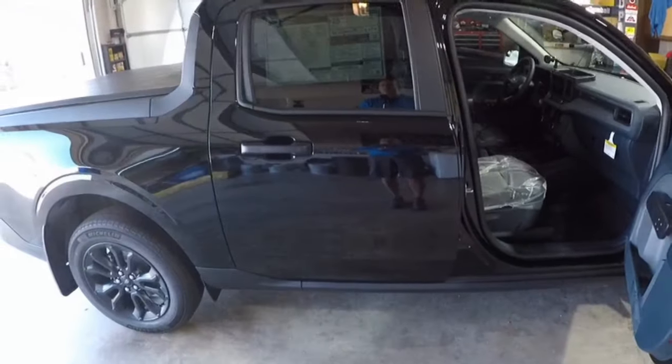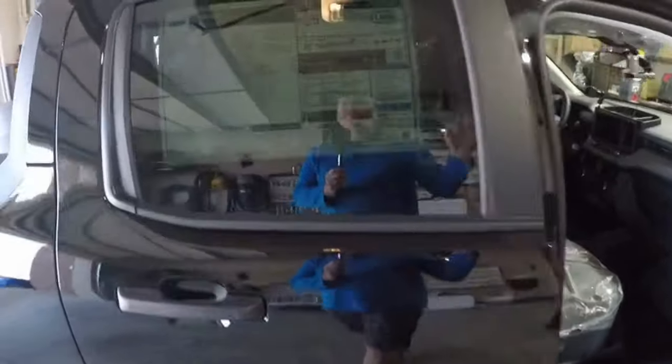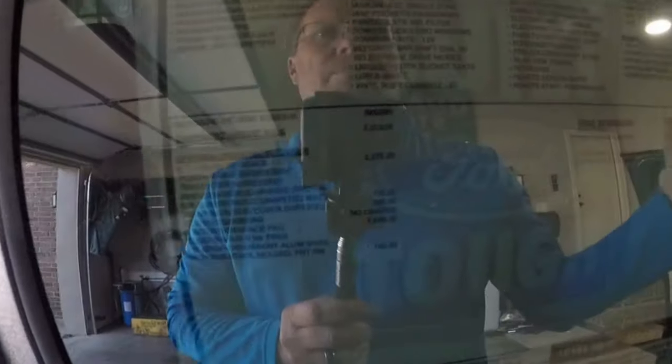Here's the window sticker — it listed for almost $35,000. I got the Equipment Group 300A, which included a luxury package. So it comes with heated seats, heated steering wheel, and cruise control. It's just pretty basic but nicely appointed for what I was looking for.